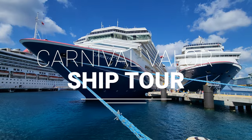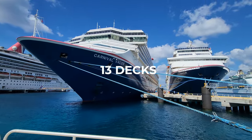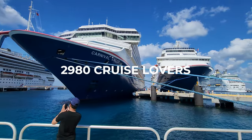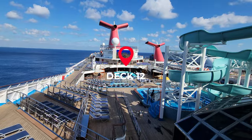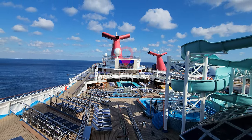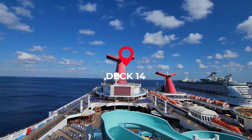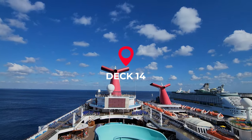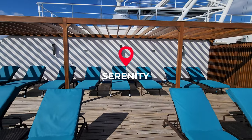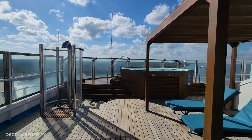Hey everybody and welcome to the Carnival Valor ship tour. There are 13 guest decks and room enough for almost 3,000 cruise lovers. There's a lot to see and I like to start at the very top. This is Deck 12 and we're going up to Deck 14, where the entrance of the slide is. There's also a sun deck and the 21-and-over Serenity area, which has two hot tubs, plenty of loungers, and a great view.